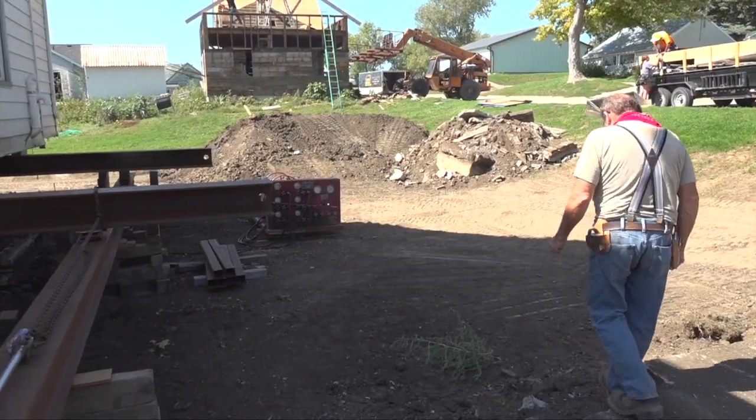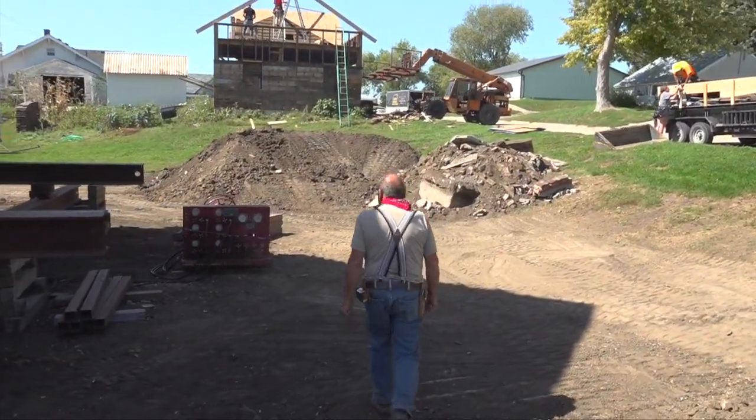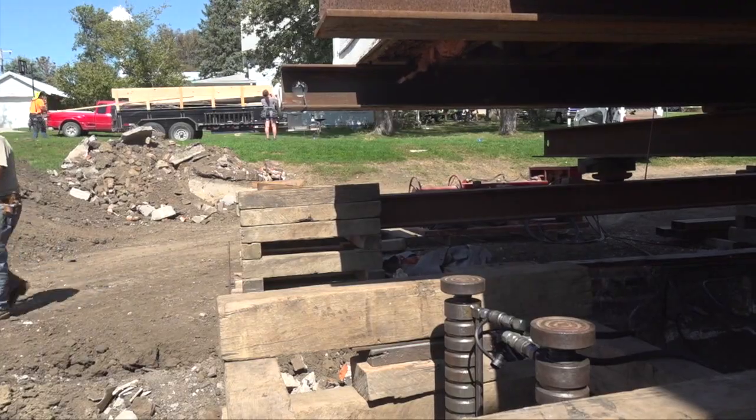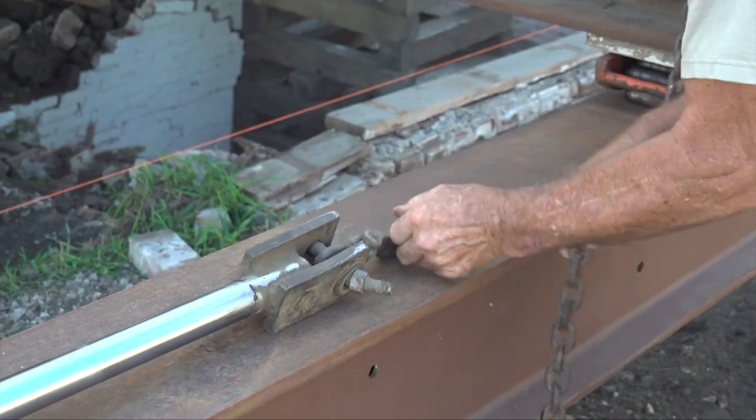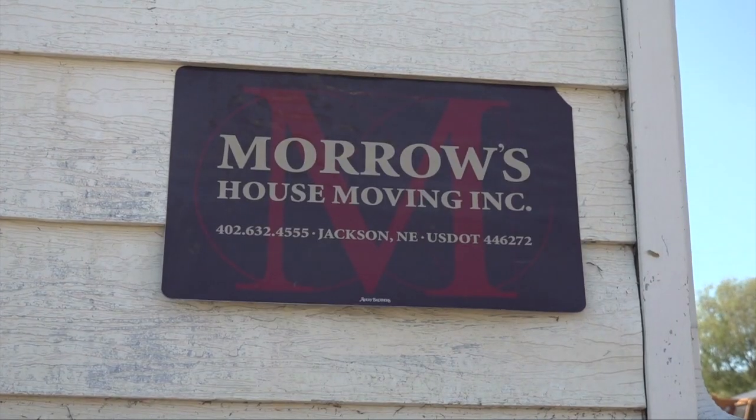He hopes more people learn about their less wasteful and more efficient moving process, keeping in mind patience is key. What we push mostly is to make sure everything is done correctly and precisely to keep it safe. So if it takes a little longer, then that's fine. This house should be done in a week, with a new basement to be installed next. In Winside, Carolyn Conte, News Channel Nebraska.